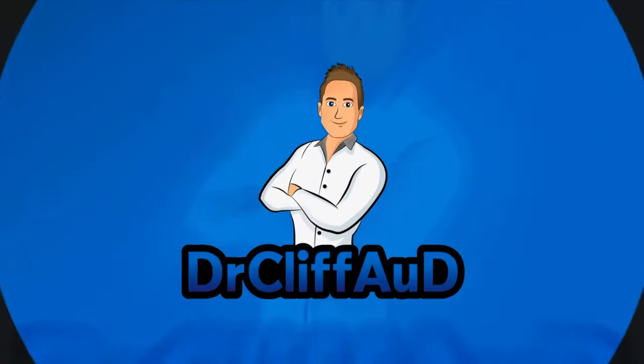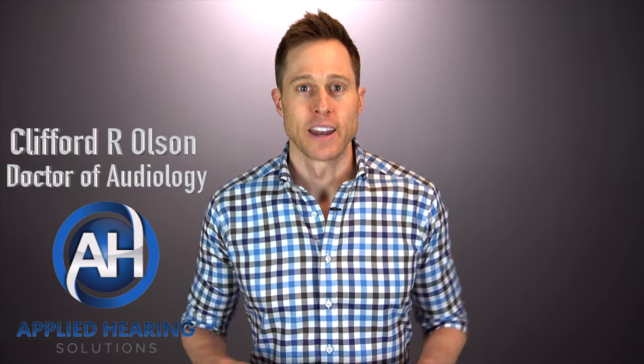Wireless earbuds as hearing aids? Hi guys, Cliff Olson, doctor of audiology and founder of Applied Hearing Solutions in Phoenix, Arizona. And in this video, I'm going to show you how to use wireless earbuds as hearing aids to treat your hearing loss.